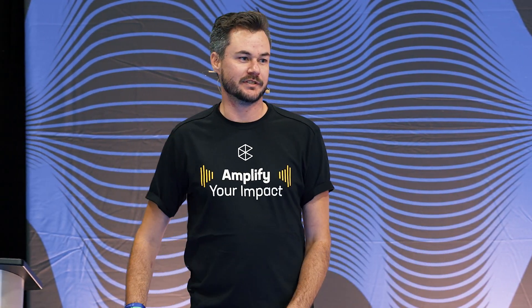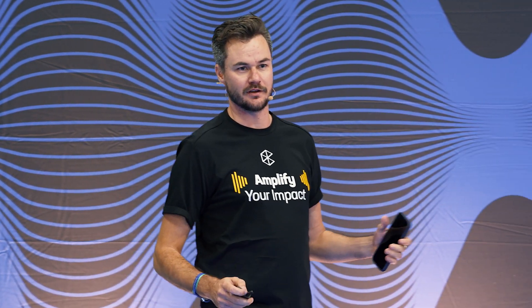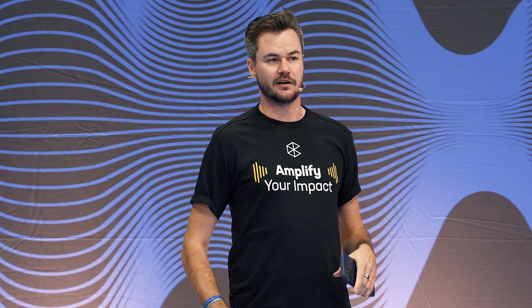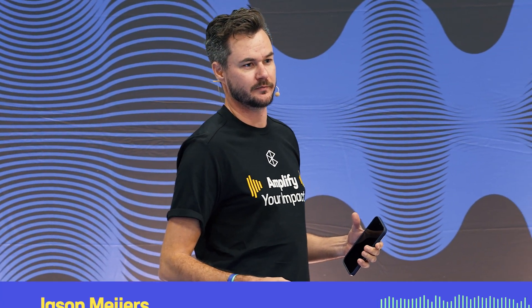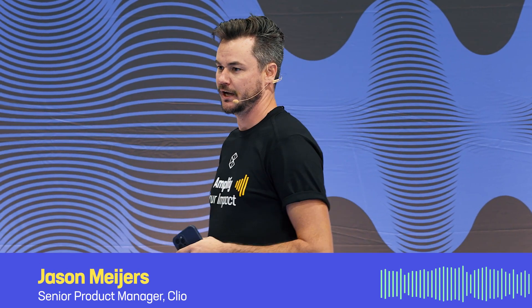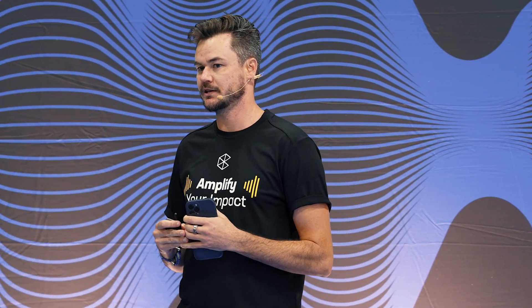Hello, everybody, and welcome to today's talk on making the most of the Clio mobile app. So first off, let's give a big thank you to our visionary partners here. I'll give an introduction to myself. My name is Jason Mayers. I'm a senior product manager here at Clio, and I work with the Clio for Clients and mobile teams.